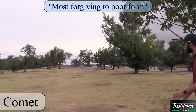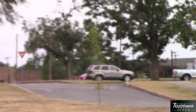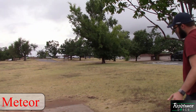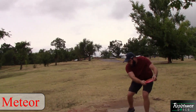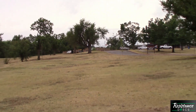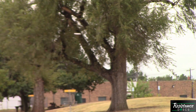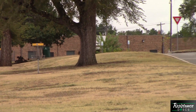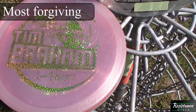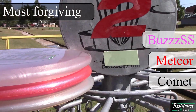Next, we're looking at which discs are most forgiving to poor form, starting with the Comet. A little bit of rounding and off-axis torque just won't do it for the Comet — it makes it go hard right. It's definitely a big finesse disc. Moving into the Meteor, that same kind of release doesn't want to stay up as much, but it is definitely a little more forgiving. And the BuzzSS, being the most overstable of the three, is the most forgiving to off-axis torque or rounding. If you're looking to improve your form, the Comet is the best one to do that with. Most forgiving: BuzzSS, then Meteor, then Comet.